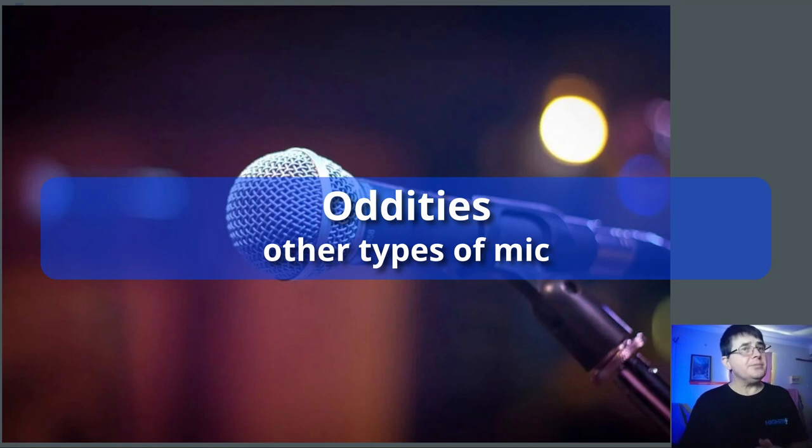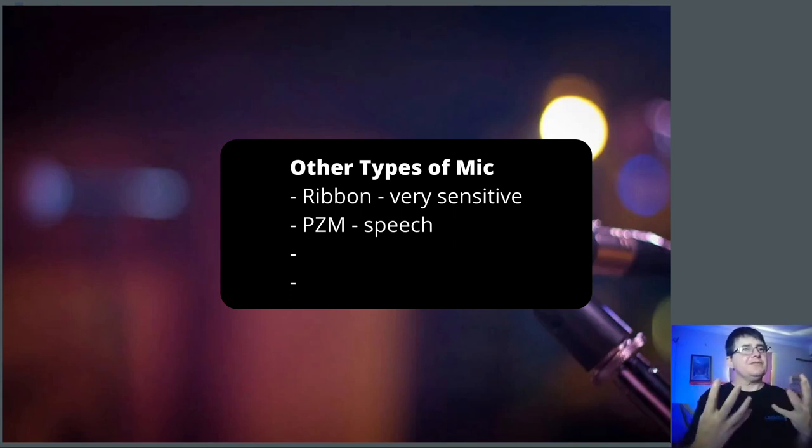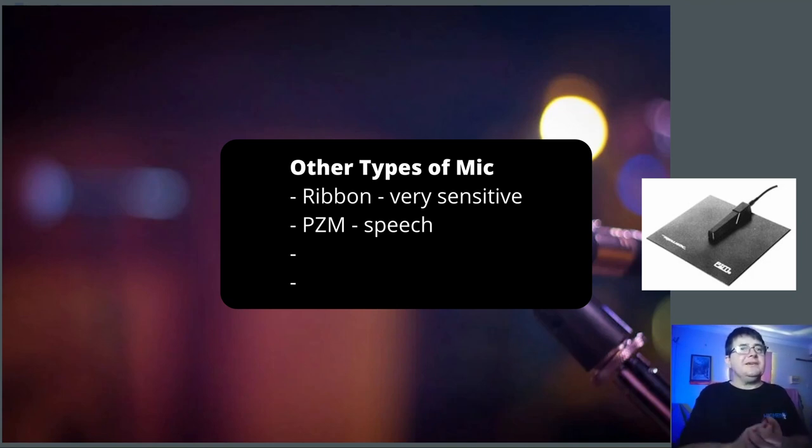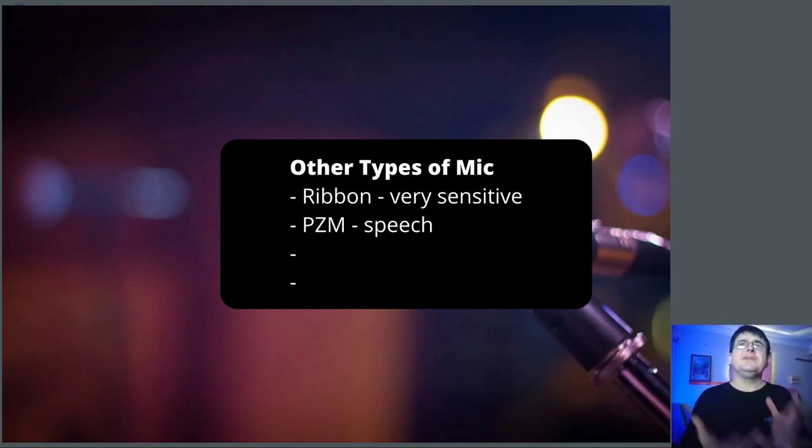There are other types of microphones you will encounter. Ribbon microphones are incredibly sensitive — like a condenser but more so. In the right studio setting a ribbon mic can be great, but otherwise avoid them like the plague, unless you want to be constantly having it repaired because they are really, really delicate. There are PZM mics — pressure zone mics — a slightly different approach where they attach to a surface rather than listening to the air. They are intriguing but generally not used for typical recording purposes.